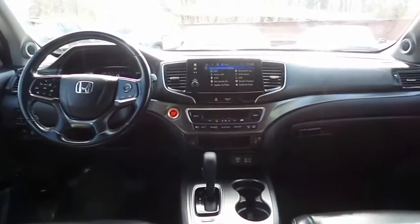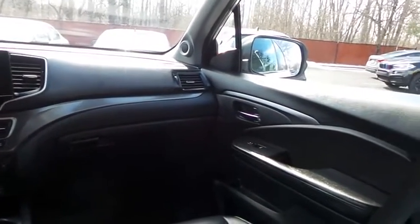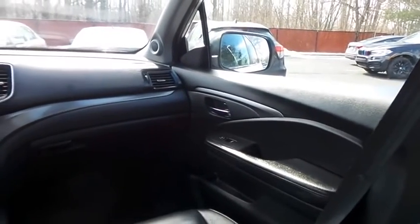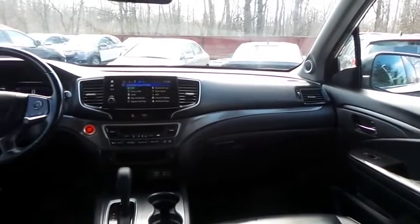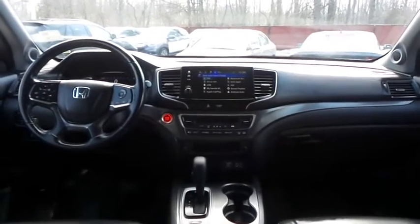It has a leather-wrapped telescoping steering wheel with radio controls, with a premium sound system with subwoofer, auxiliary jack, USB port, Bluetooth audio, HD radio, XM satellite radio, AppSuite, Apple CarPlay, and smartphone integration.